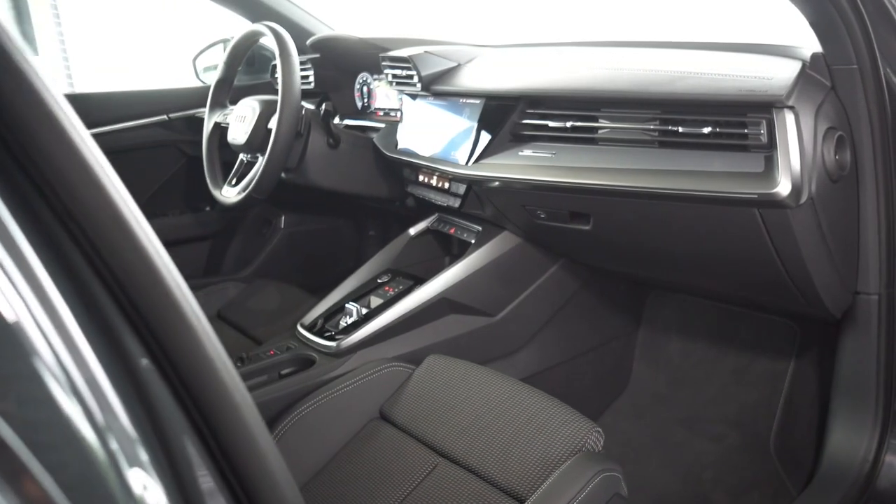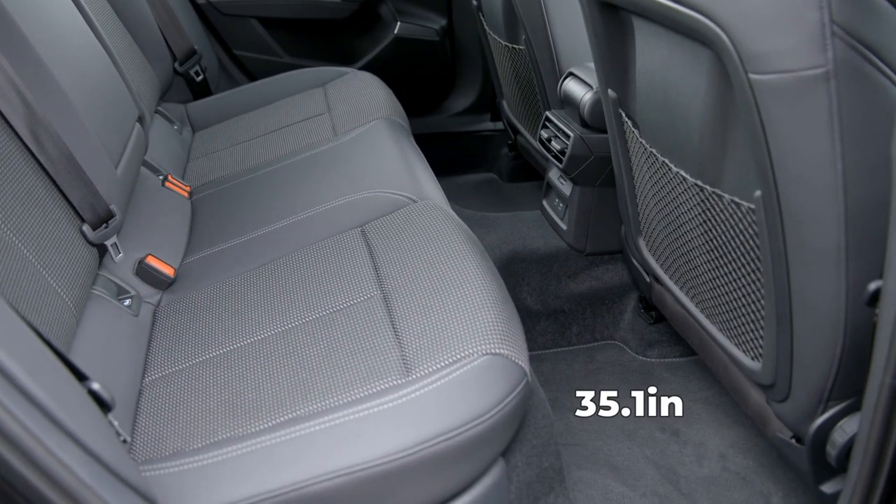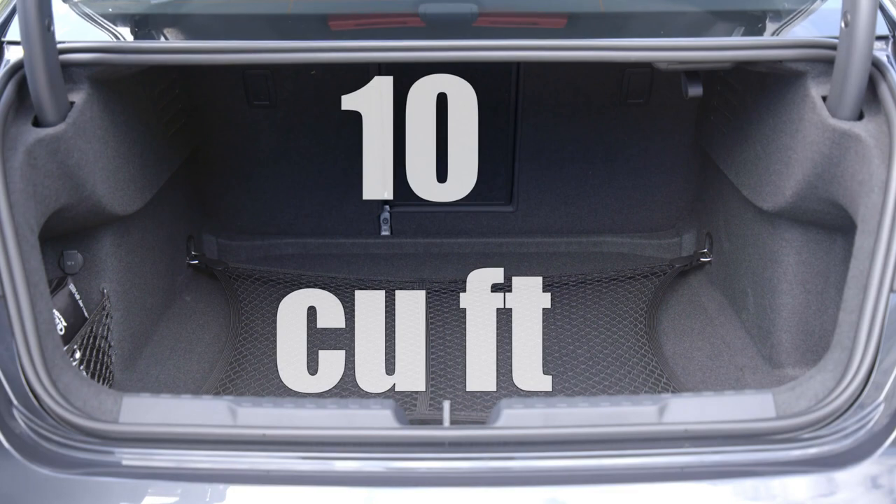The 2022 Audi A3 has 41.2 inches of legroom in the front and 35.1 inches in the rear. In the trunk, there is 10 cubic feet of cargo space.